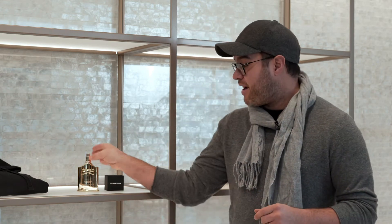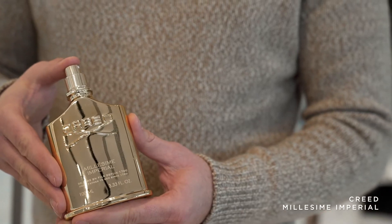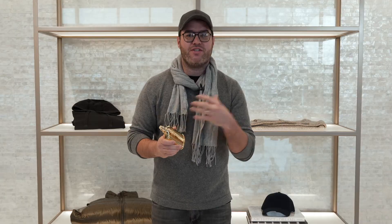For my second February essential, it's this Milliseum Imperial fragrance from Creed. The reason why I think this is the perfect February essential is because it's very clean and to me it represents a transition — snow is melting, the spring air is coming, the flowers are blooming, and you want to smell fresh.